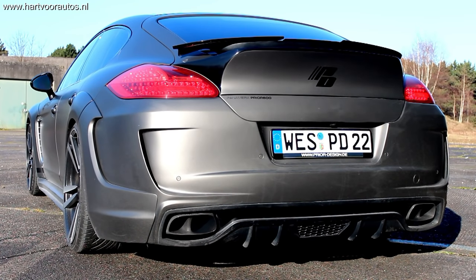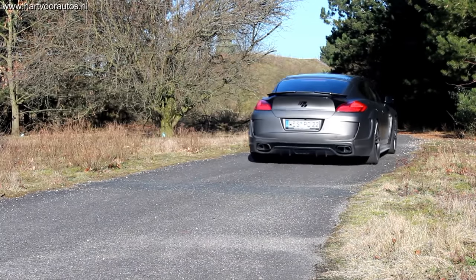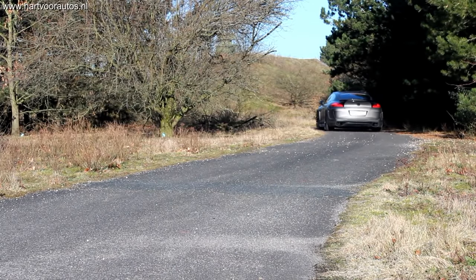En hij heeft een Capristo uitlaat. Lekkerder kun je het toch niet hebben. We hebben 830 newtonmeter koppel aan boord. Een beest om te rijden.